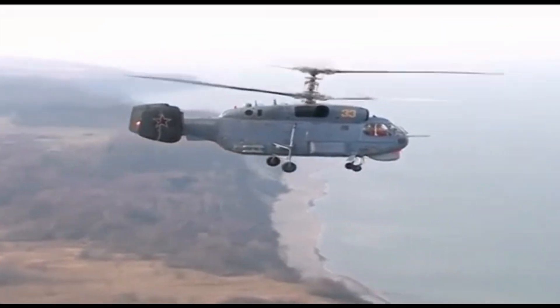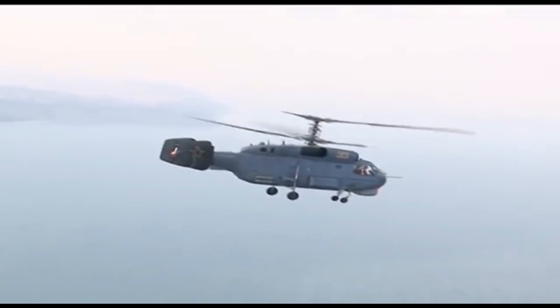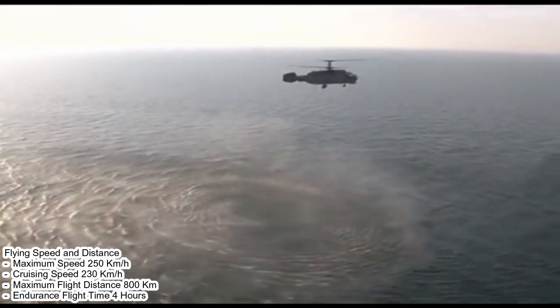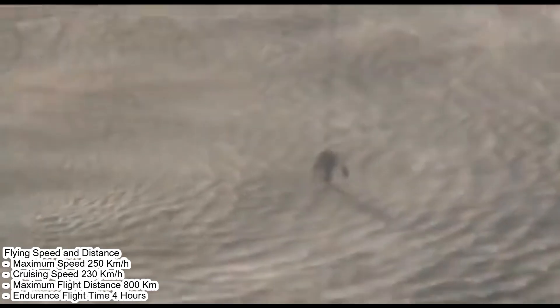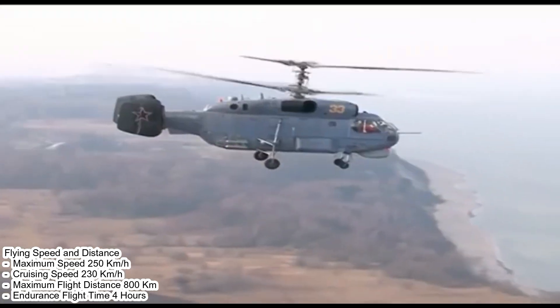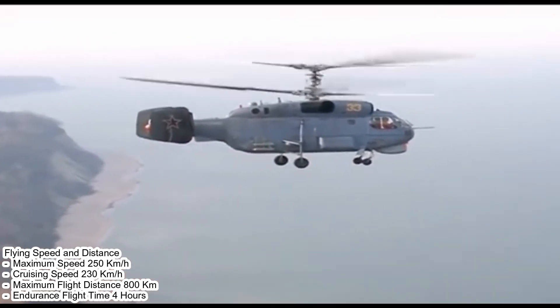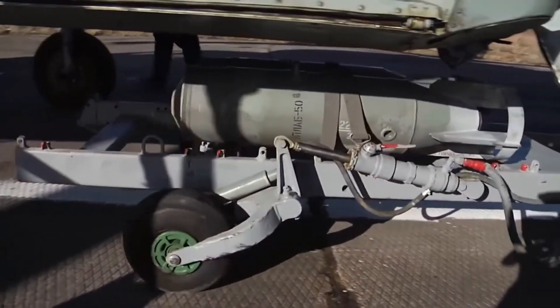The Ka-27's maximum speed reaches approximately 250 kilometers per hour, with a cruising speed of 230 kilometers per hour. Its range can reach more than 800 kilometers, making it capable of covering large areas in anti-submarine missions, with an endurance flight time of four hours.